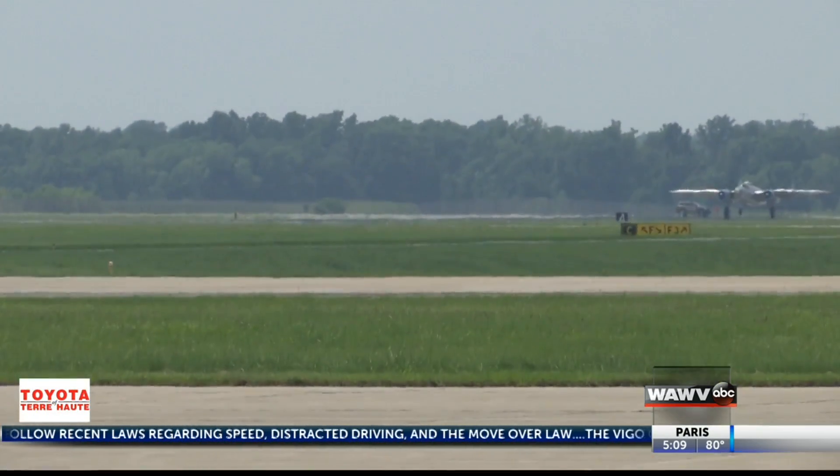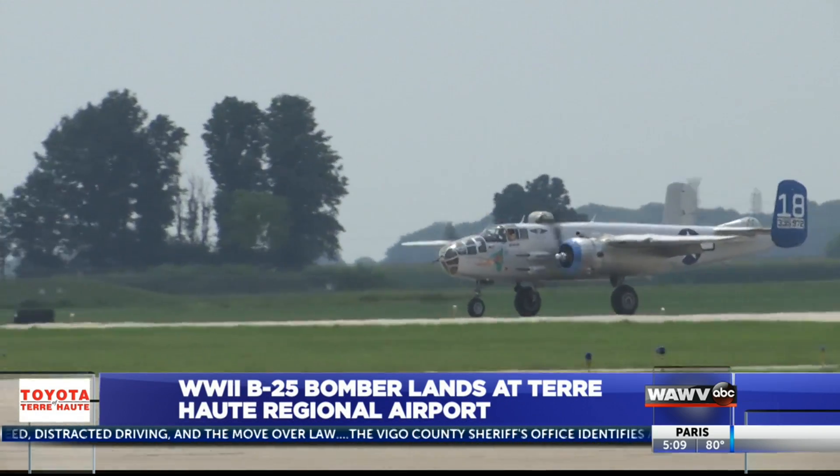Today, an iconic warplane from World War II landed at the Terre Haute Regional Airport. It's a B-25 bomber and was used for high and low-level bombing in World War II.